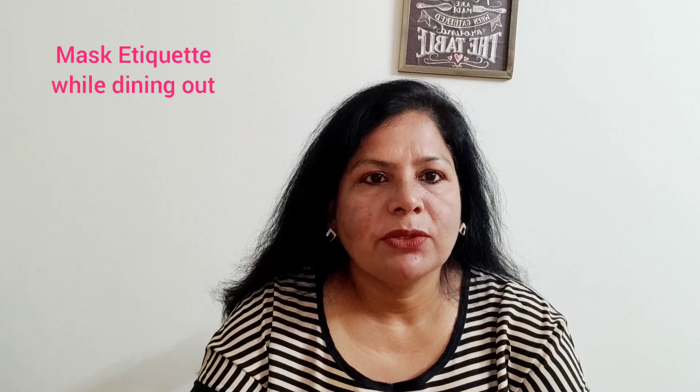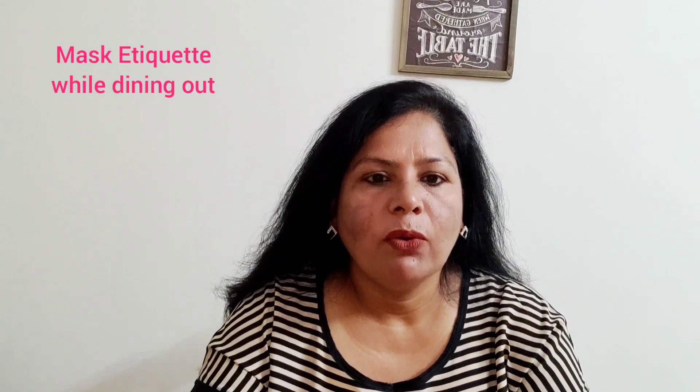Hello everyone and welcome to my channel Creative Abyas. It's time to learn some more dining etiquettes. I would be talking to you about mask etiquette today, which we need to follow when we go out for dining. I am sure all of you will agree that masks have become an important part of our daily lives, and there are certain etiquettes to follow when going out for dining with regard to the mask.